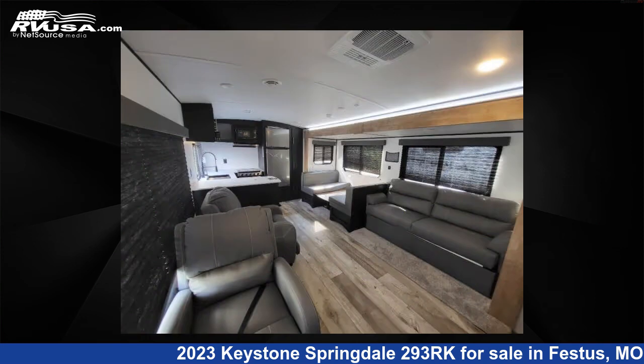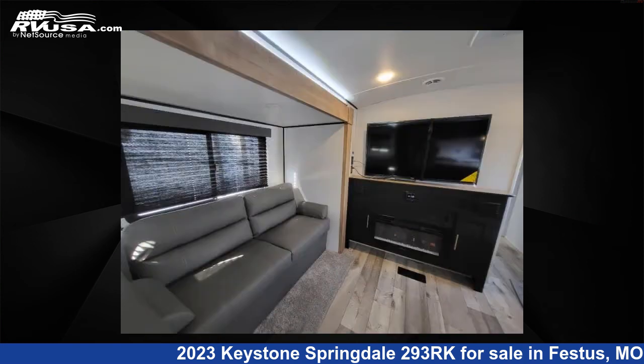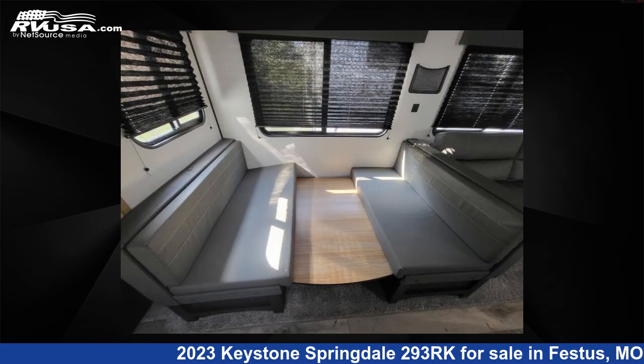This new Keystone features one slide-out, sleeps 5, and 52 gallons fresh water capacity. The floor plan layout of this travel trailer features front bedroom, rear kitchen. For more information and pricing on this unit, and to see all units available for sale by Optimum RV, St. Louis, visit RVUSA.com.